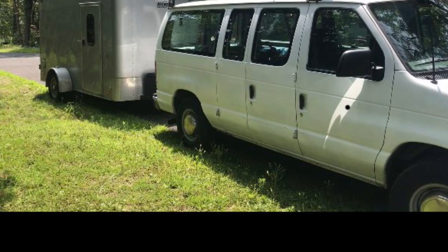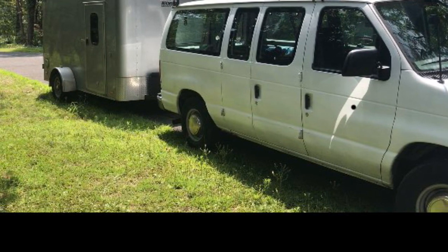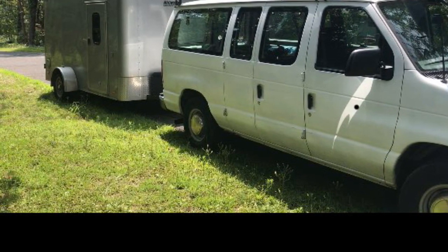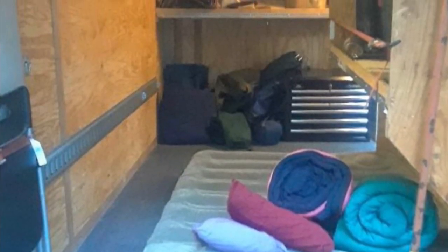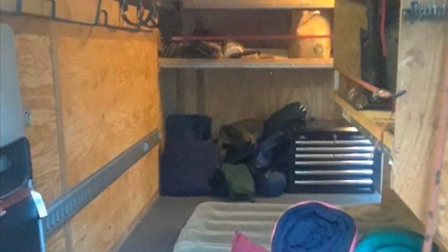So this is his van and the trailer. The trailer's not done yet, but we did sleep in it. This is what the trailer looked like before it was done — we slept in it that night. We knew it was going to rain from the weather forecast, so we took the tent down and slept in it.